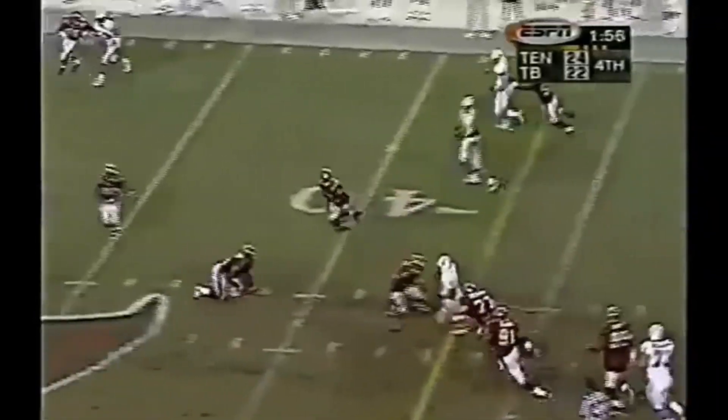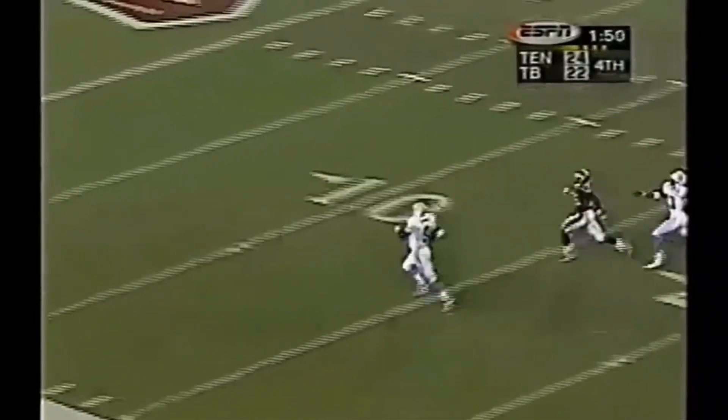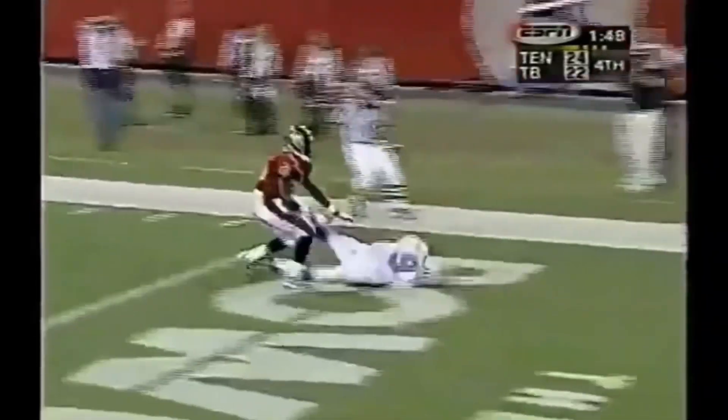McNeer gets away. Runs for the first down and more. Steve McNeer — to the 10. Touchdown.